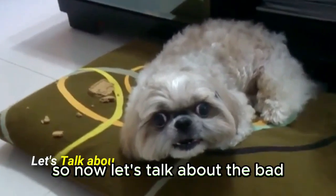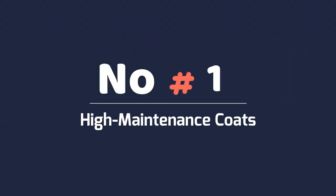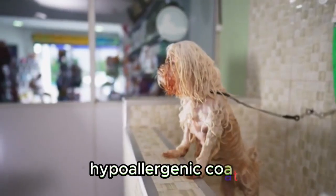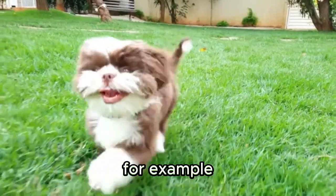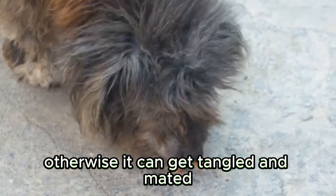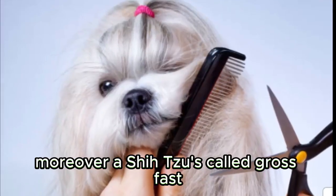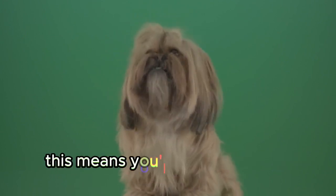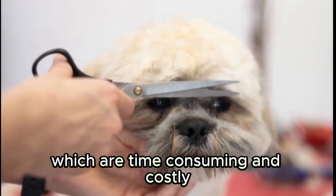So now let's talk about the bad and what you will have to endure as a Shih Tzu owner. High-maintenance coats — there had to be a downside to these gorgeous, low-shedding, hypoallergenic coats. They require frequent maintenance to keep healthy and growing. For example, their long fur requires daily brushing, otherwise it can get tangled and matted, which can not only be painful but also lead to a host of skin issues. Moreover, a Shih Tzu's coat grows fast, which means you'll have to commit to regular grooming sessions, which are time-consuming and costly.